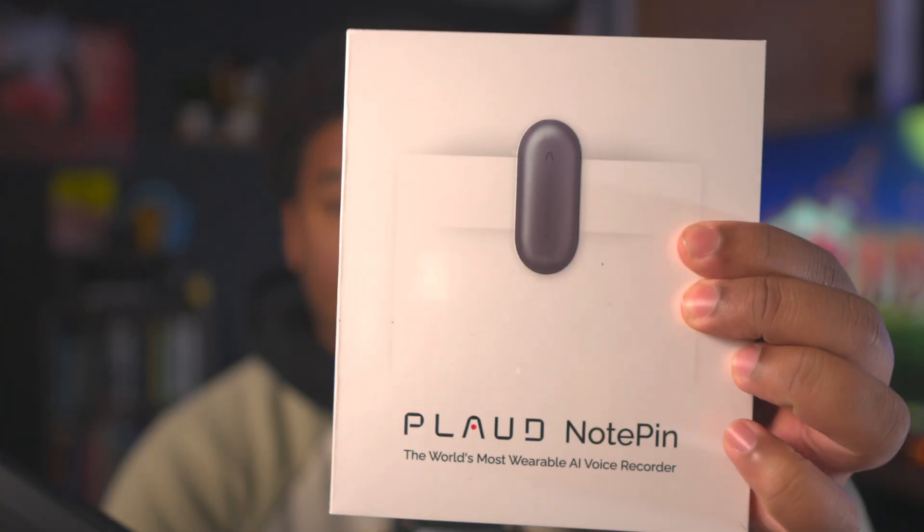What's up, you guys — Mean Tech Reviews back in another video. Today we're going to be talking about the world's most wearable AI voice recorder by Plod, and this is the Plod Note Pen. It's advertised as the world's most versatile and smallest AI recording device, and it comes with top-tier AI models and multi-models with Gemini 3, ChatGPT 5.1, and Claude 4.5 by Anthropic.